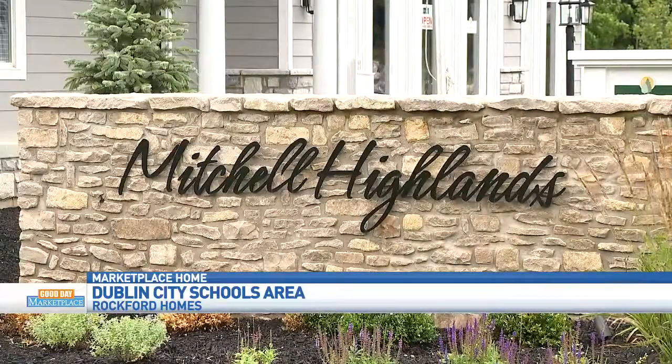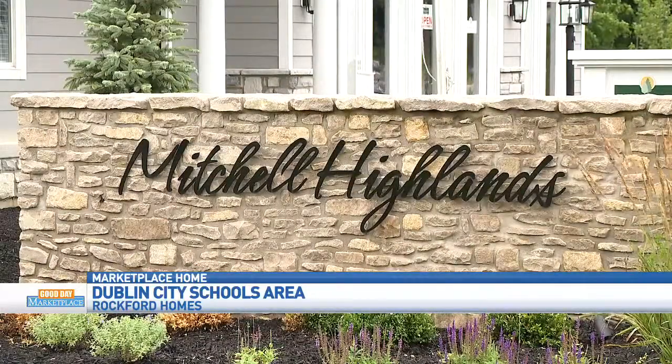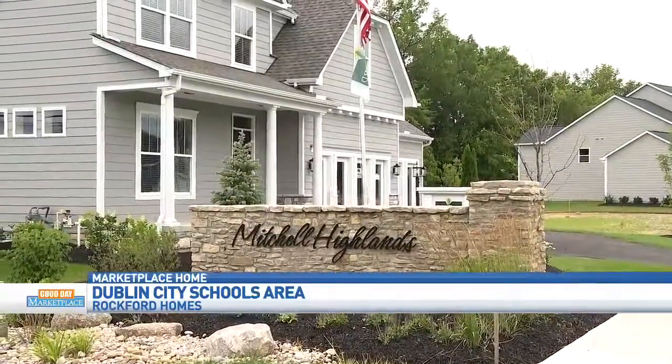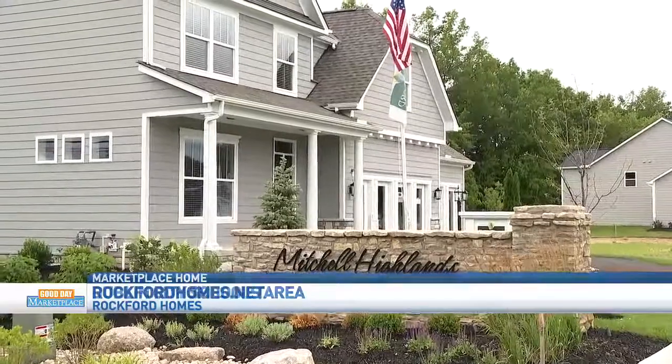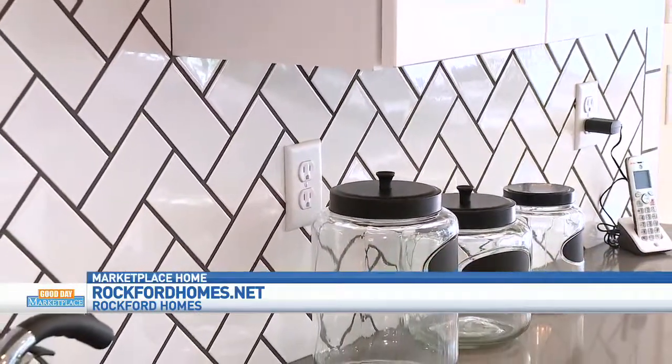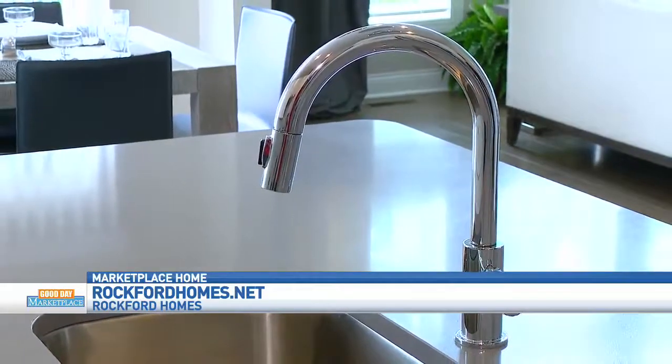If people are interested in this, first talk about the community that this home is standing in. This model is located in Mitchell Highlands, which is in Plain City. The nice thing about this community is it offers home sites with both Dublin Schools and Jonathan Alder. If people are interested in building with Rockford, there is an incredible deal going on right now — through September 30th, they are offering 50% off options. So the ceramic tile and countertops we talked about earlier — you can get all of that 50% off.